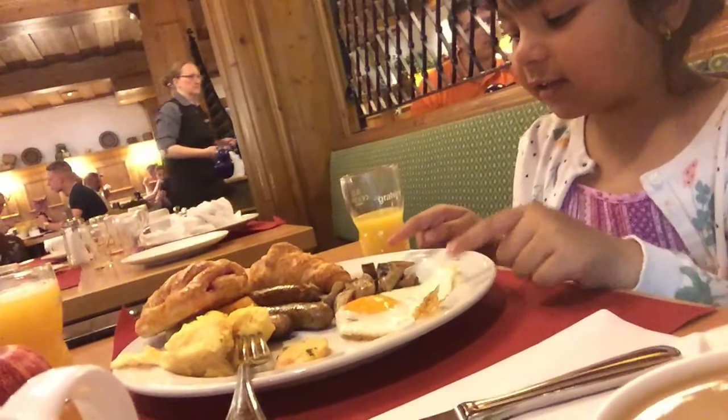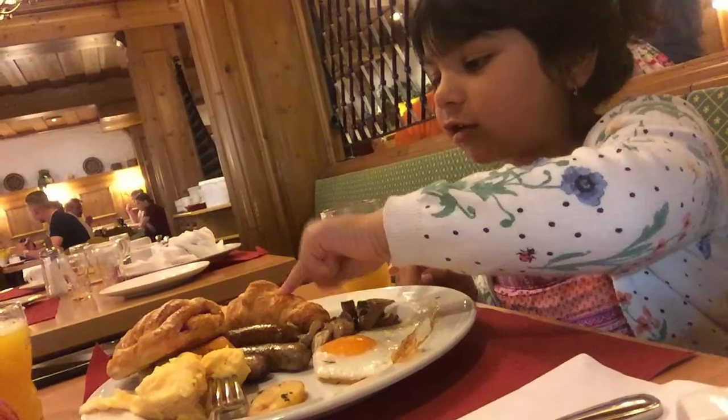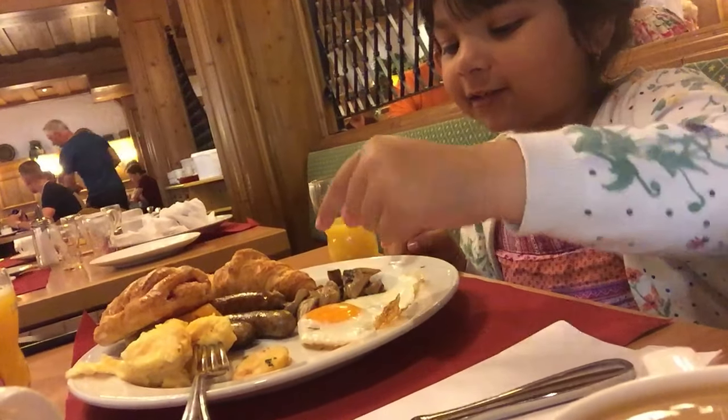Jandika, what are you having? Egg, mushrooms, and sausages. Scrambled egg and potatoes.